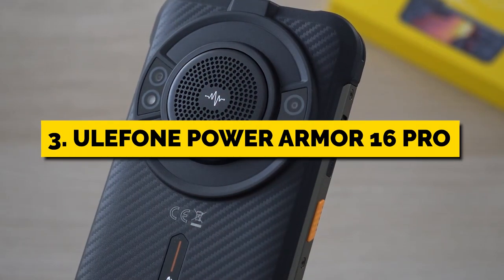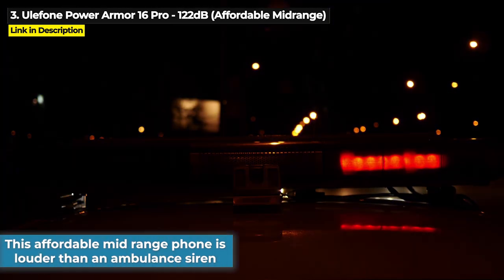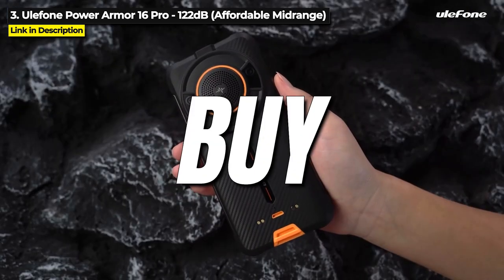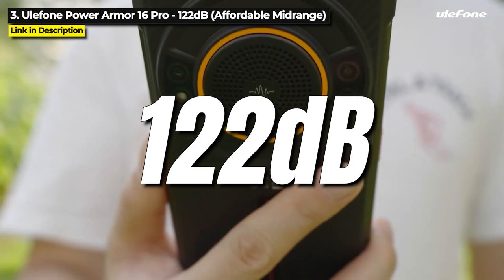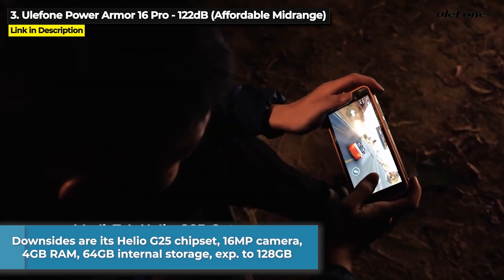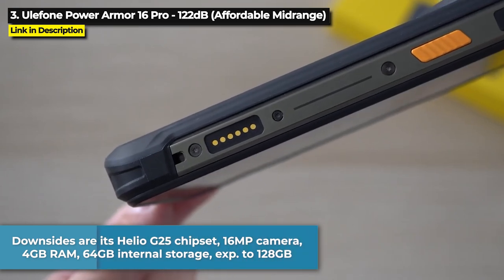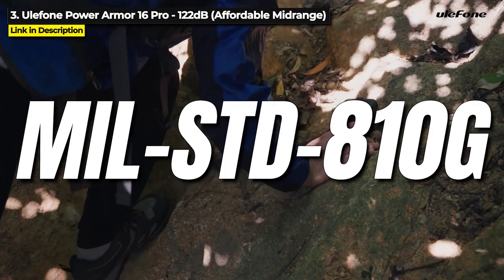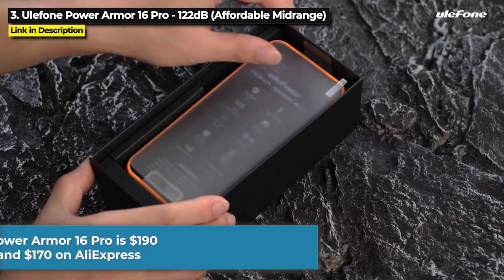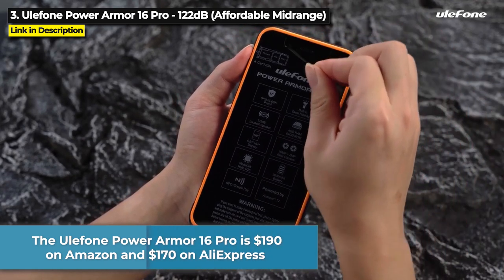Coming up next at number 3 is the Ulefone Power Armor 16 Pro. This very affordable mid-range rugged phone is louder than an ambulance siren. Released in September 2022, this phone's main focus is the speaker — Ulefone actually says 'buy a speaker, get a phone' — because of its 122 decibel loudspeaker with high quality sound and bass. The downsides are its Helio G25 chipset, 16 megapixel camera, 4 gigabytes of RAM, and 64 gigabytes of internal storage, though the storage is expandable to 128 gigabytes. Its military standard 810G rating makes it a little less drop proof than the other phones in this video. The Ulefone Power Armor 16 Pro is priced at $190 on Amazon and just $170 on AliExpress.